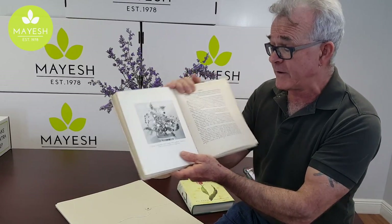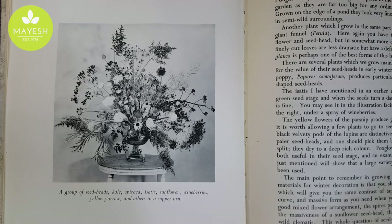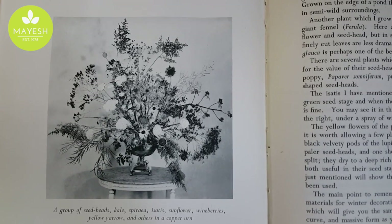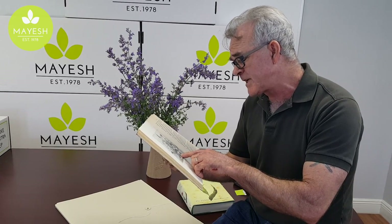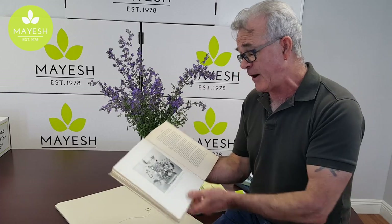Although it's black and white, the arrangements are really glorious. Listen to this one: it has seed heads, kale, spiraea, echinops, sunflower, wine berries, yellow yarrow, and many others in a copper urn — and some of the others look like ninebark among many other things. Just coming back into fashion again and a really loose composition. Fantastic book. I highly recommend all of Constance Spry's books.